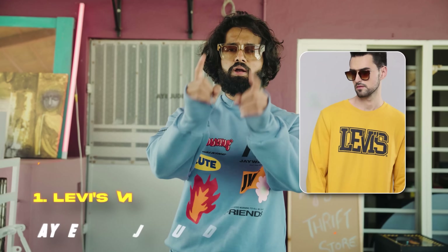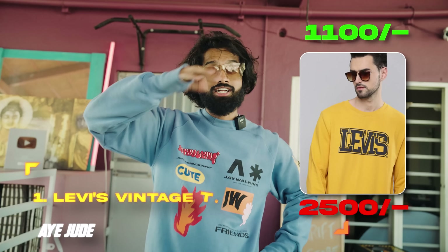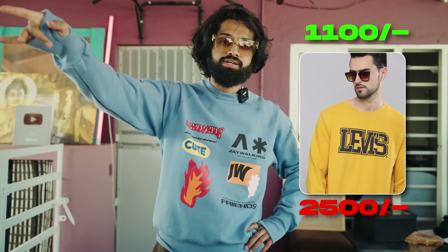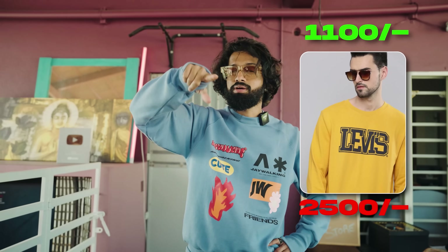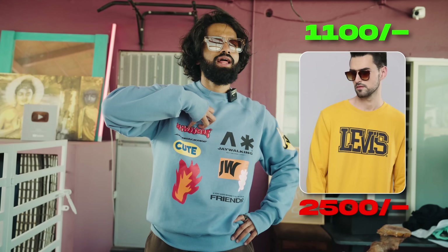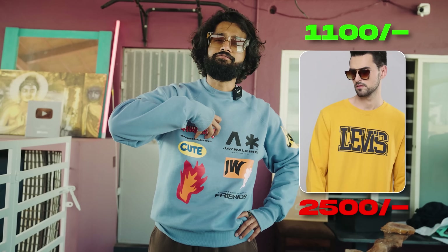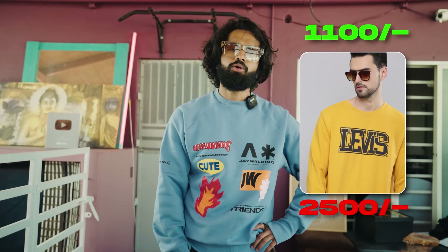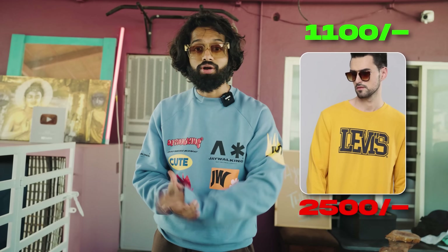Finally, number 1 — for all you college students, there are a lot of vintage pieces from Levi's. With its branding, it's great. If it is a vintage piece, the color and the font — I really like it. The original price is around ₹1100. It is very good for college. The color is very unique — yellow is a good color, but this particular shade of yellow is very unique and head-turning in a good sense. The original price is ₹2500. The link is down in the description — check it out.